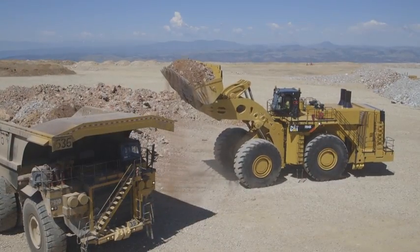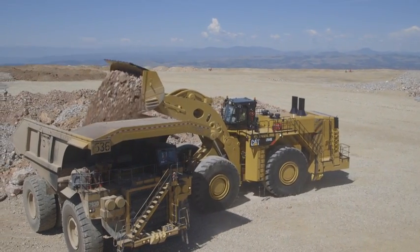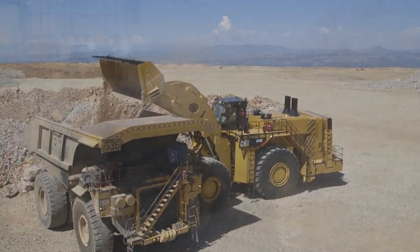Take that coupled with our class-leading ground and hydraulic speed, we have been able to provide you with a very well-balanced, capable, and performing product.